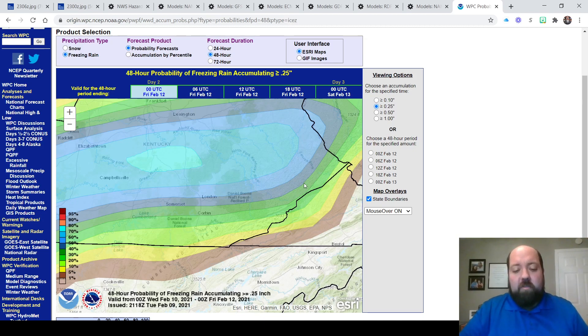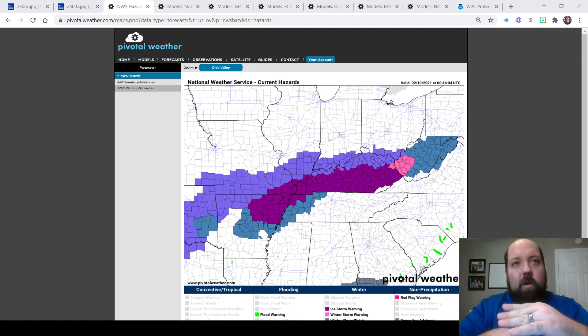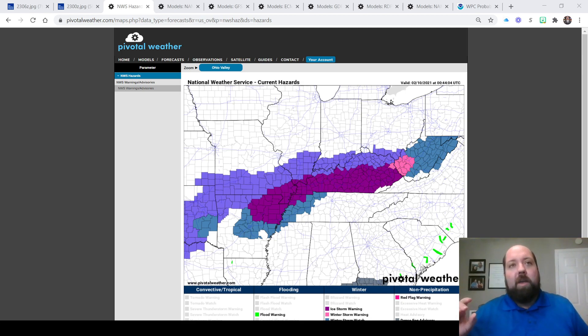Right now it looks like the best chances are kind of north of the Hal Rogers Parkway and Highway 80. My thoughts on this coming system: I think a good chunk of southern Kentucky is in for significant freezing rain. Anywhere from the Hal Rogers Parkway, Cumberland Parkway, Highway 80, and points to the north all the way up to I-64 need to be ready for the potential of significant freezing rain — we're talking anywhere from a quarter of an inch up to an inch. Somewhere in that range there is going to be about a 50-mile-wide band of intense, heavy frozen precipitation that is going to cause widespread power outages and make for impossible travel conditions. Where that sets up, we still have a little time to figure out, but that's the area I'm targeting.